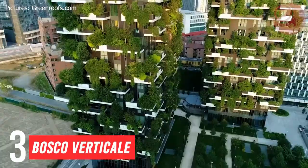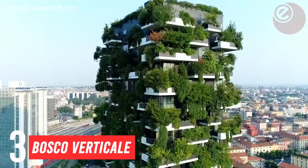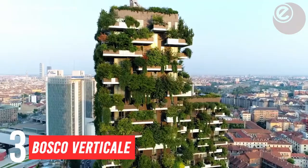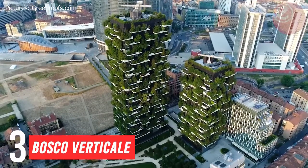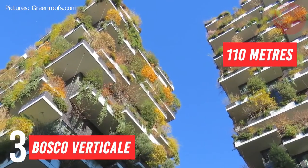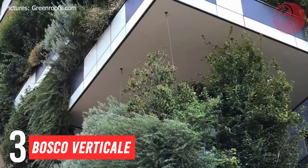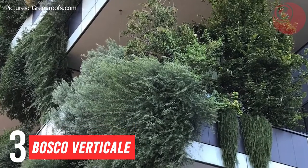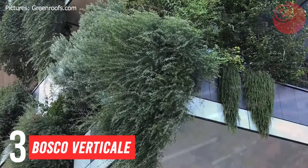In at number three: Bosco Verticale, or Vertical Forest, is a pair of residential towers in the Porta Nuova district of Milan, Italy. It is one of the biggest European redevelopment projects, consisting of two residential towers — the largest is 26 floors and 110 metres high, and the smaller tower is 18 floors and 76 metres high. These tree-packed high-rises help cities built for density add more housing and infrastructure while improving air quality.